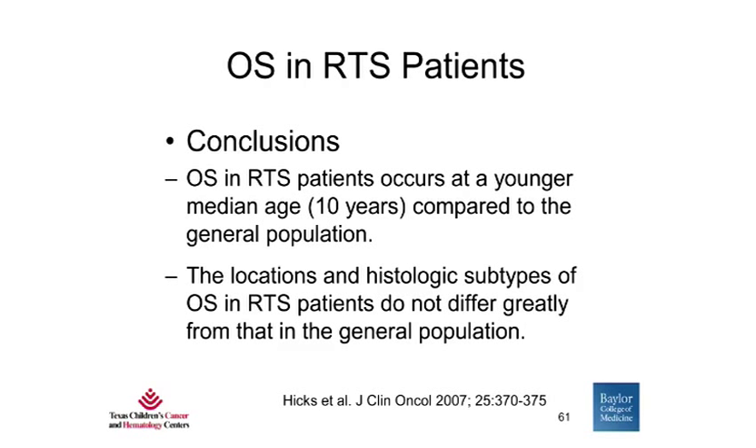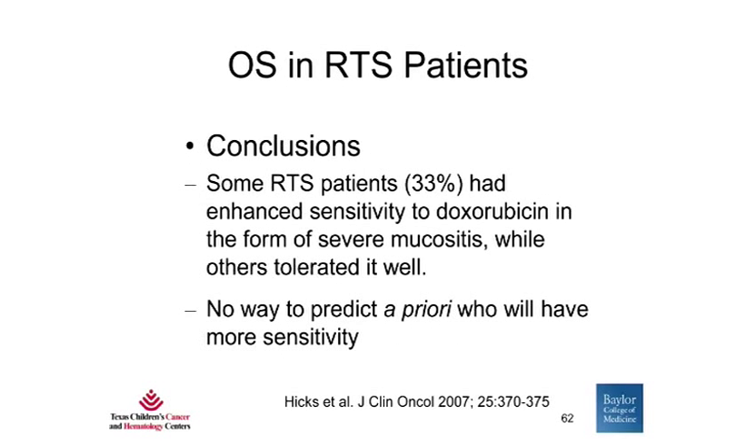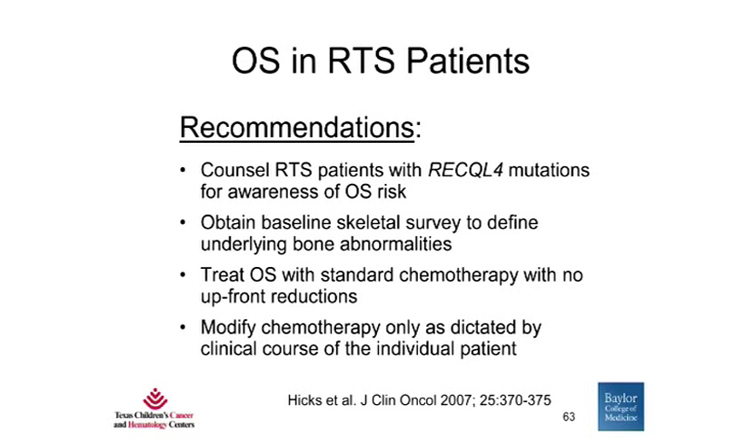In conclusion, osteosarcoma in RTS patients occurs at a younger age compared to the general population. The locations and histologic subtypes do not differ greatly. Some patients with RTS and osteosarcoma had enhanced sensitivity to doxorubicin, usually in the form of severe mucositis, while others tolerated it well. Thus, there is no way to predict a priori who will have more sensitivity to chemotherapy. Our recommendations are to counsel RTS patients with RECQL4 mutations for awareness of osteosarcoma risk, obtain baseline skeletal surveys, treat osteosarcoma with standard chemotherapy with no upfront reductions, and modify chemotherapy only as dictated by the individual patient's clinical course.